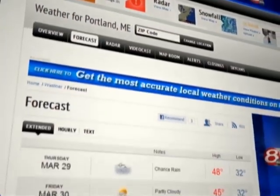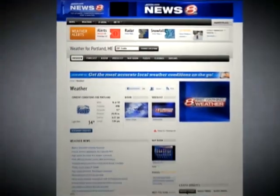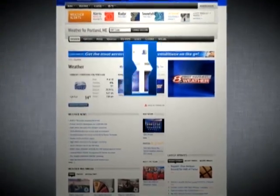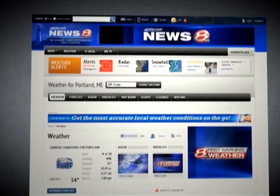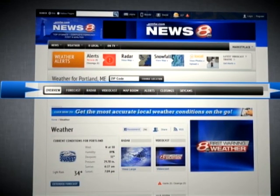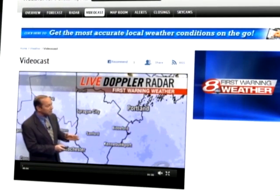One big change is the look and feel of your First Warning Weather page. The old grid has been replaced with a highly informational weather hub, delivering current conditions, advanced interactive radar, alerts, and weather-related news. It even has its own navigation featuring quick access to maps, videocasts, and much more — everything you need to make an informed decision.